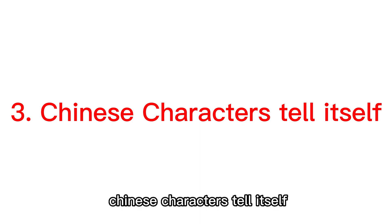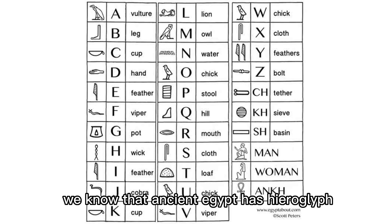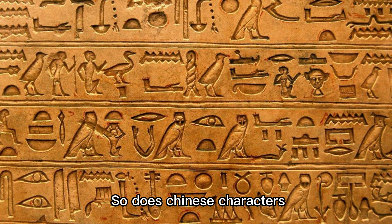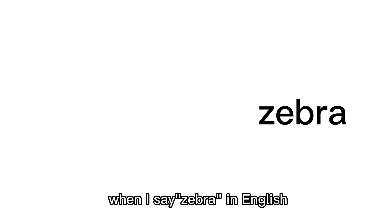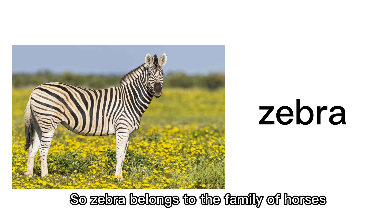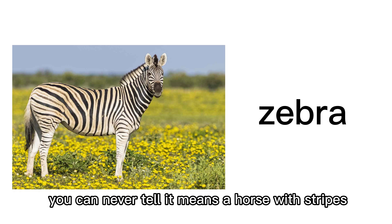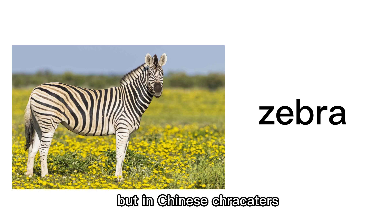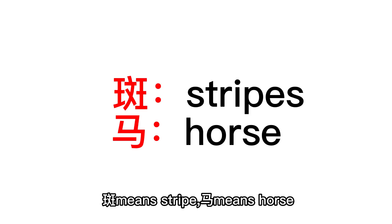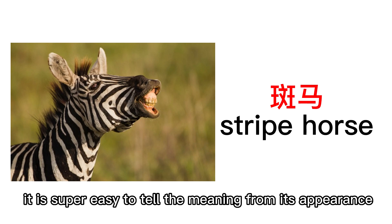Third, Chinese characters tell their own meaning. Chinese characters are the only existing ideograms in the world today. Ancient Egyptian hieroglyphs conveyed meaning through appearance — so do Chinese characters. For example, 'zebra' in English gives no clue that it's a striped horse. But in Chinese, zebra is 斑马: 斑 means stripe, 马 means horse, so 斑马 literally means 'stripe horse.' It is super easy to tell the meaning from its appearance.